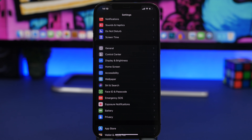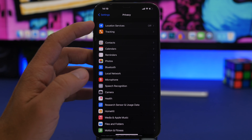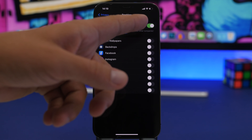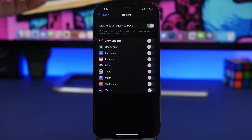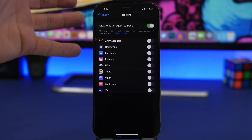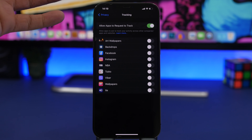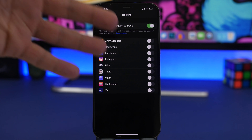With iOS 14.5, Apple added the app tracking transparency feature. Go to Settings, then Privacy, and check this. You'll find a list of all the apps that have asked to track you. I suggest you check this right away and see if you've accidentally allowed any apps to track you that you don't want tracking you, and disable them.